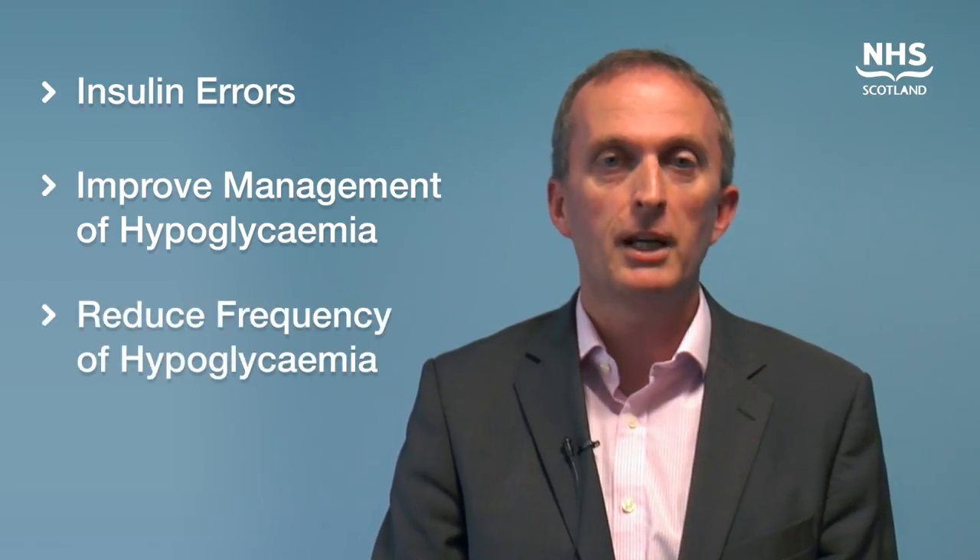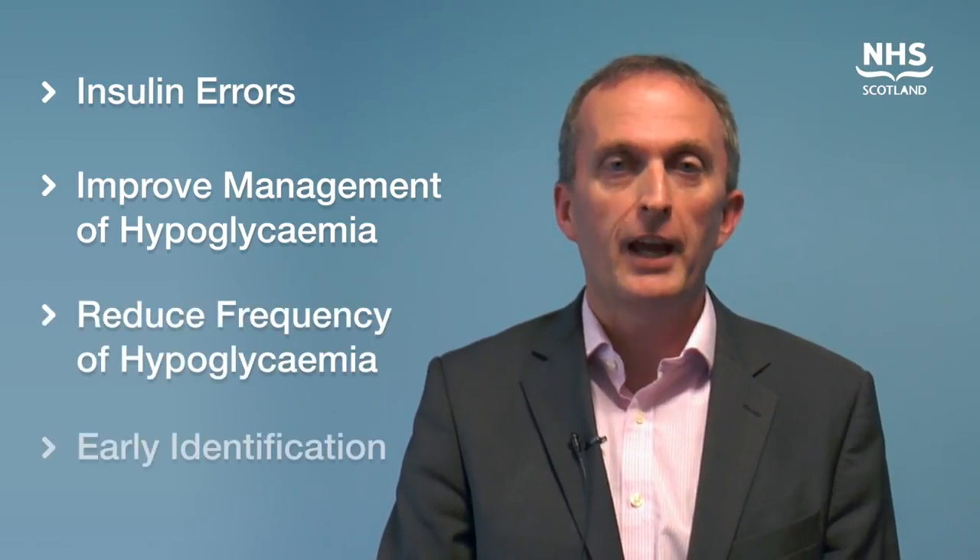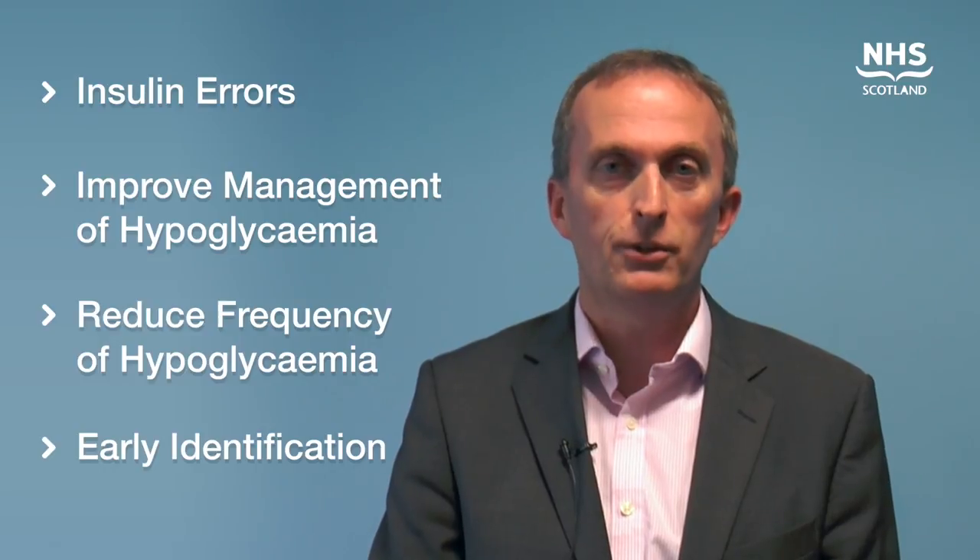We worked with the NHS Institute's sphinct glucose product as a means of testing whether we could improve inpatient care in patients with diabetes. We undertook a pilot of that and moved this forward into our own Quality Improvement Hub approach, looking particularly at trying to reduce insulin errors in inpatients with diabetes, to improve the management of hypoglycemia, to reduce the frequency of hypoglycemia, and also to improve early identification of patients with diabetes.